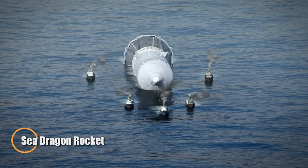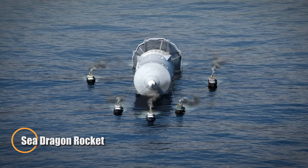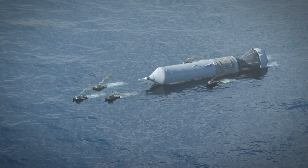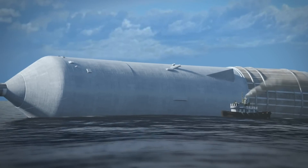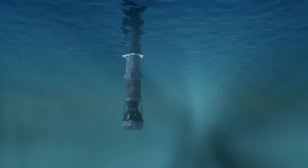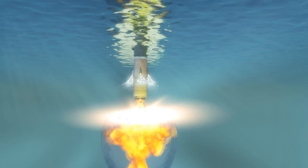In the 1960s, engineer Robert Truax envisioned a rocket so massive it could reshape humanity's path to space. Called the Sea Dragon, this 150-meter giant was designed to launch straight from the ocean, using built-in ballast tanks to stay upright before takeoff. Its sheer scale was staggering — it was intended to carry up to 550 tons into low Earth orbit, making it more powerful than even modern rockets like SpaceX's Starship.